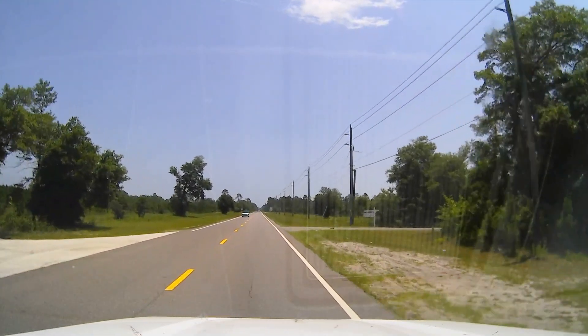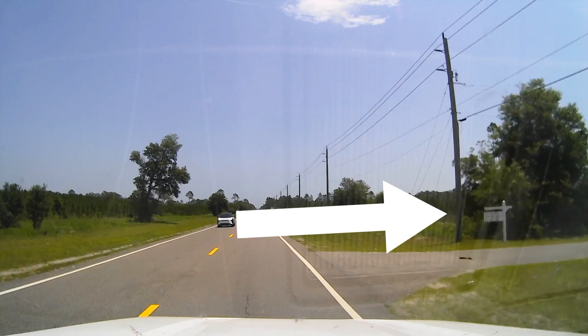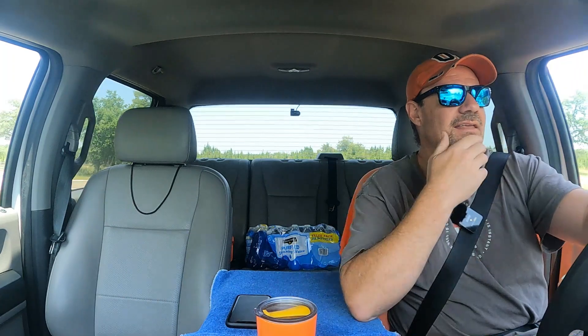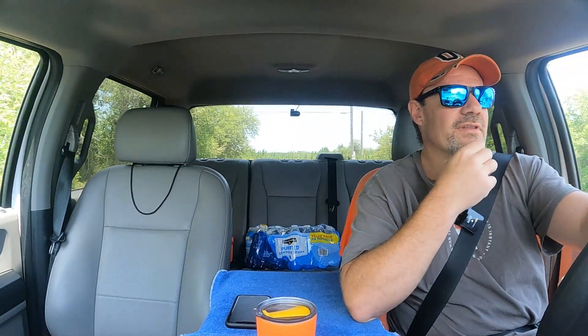We're almost there. Oh crap, I passed it again. The gate looks closed. Pellis Air Creek Cemetery, established in 1874. It's got a gate that's closed.